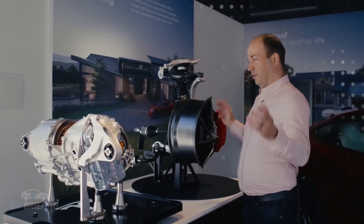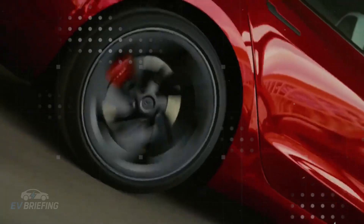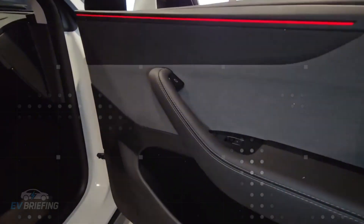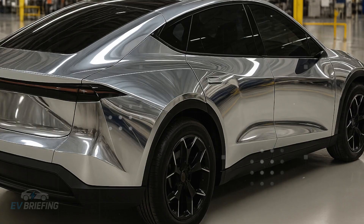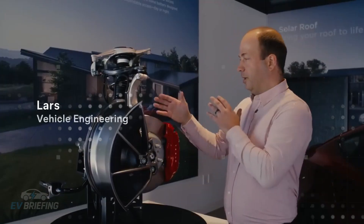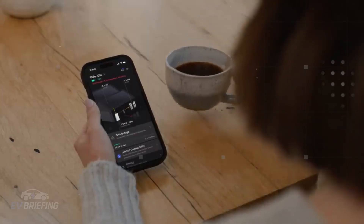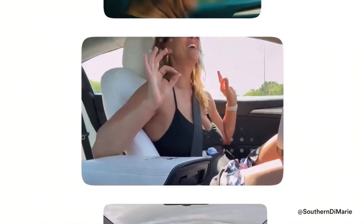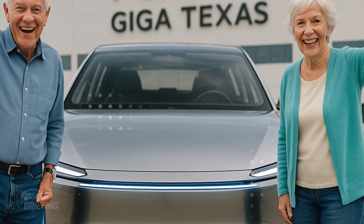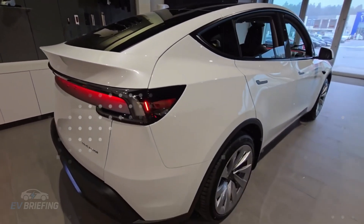So the company stopped, took a breath, and decided to build a car that would solve these problems head-on. The goal was to create something robust, reliable, and economical without sacrificing performance. The result is a vehicle that embraces the essentials and does so with style and intelligence. No frills or gimmicks — the focus is on delivering what really matters in the lives of those who use the car every day.